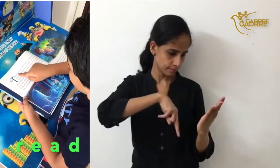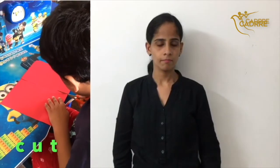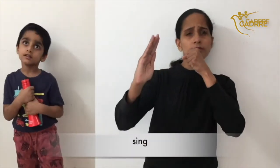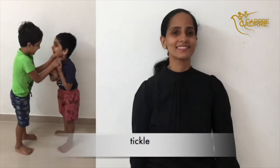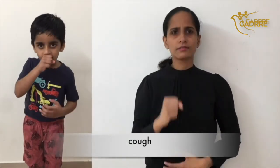Read. Read. Write. Write. Cut. Sing. Dance. Dance. Tickle. Tickle. Cough. Cough.